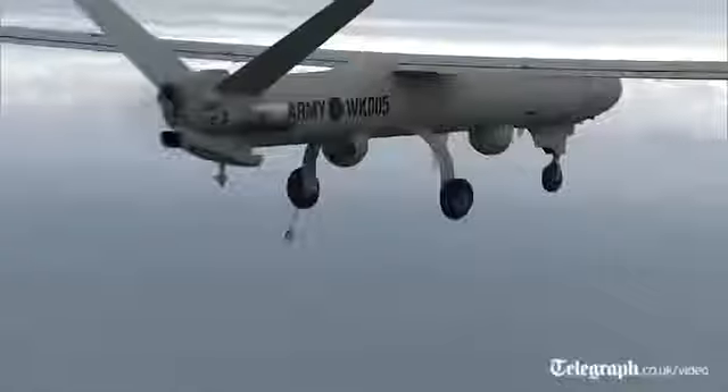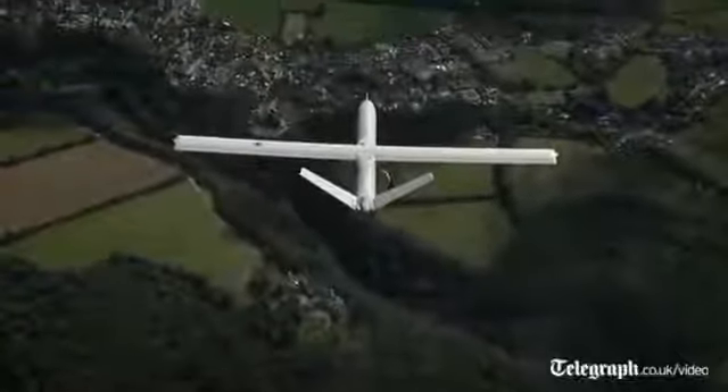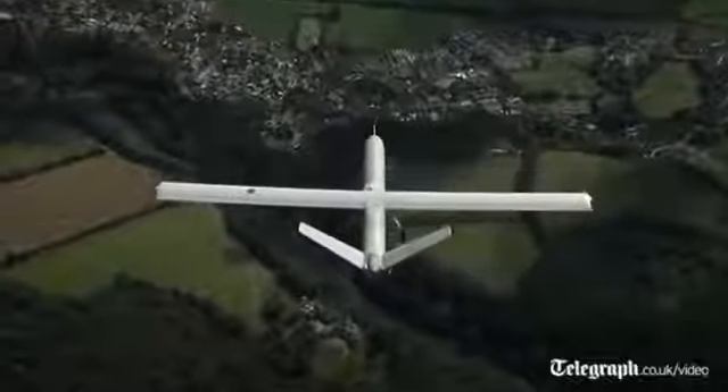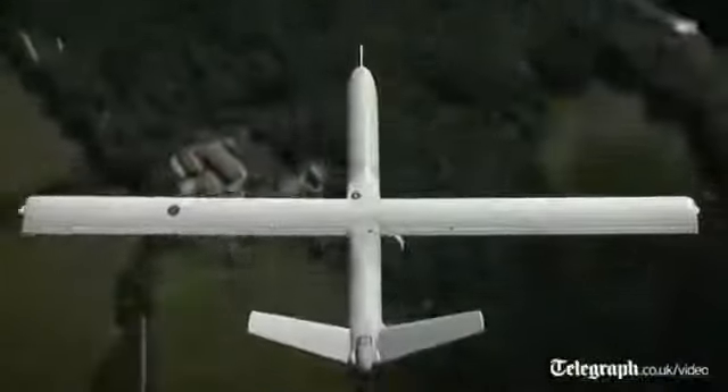We are here focused on bringing this system into service. We're coming to the end of two years of very hard work to get this system certified for use in UK airspace, and will commence training over the coming weeks.